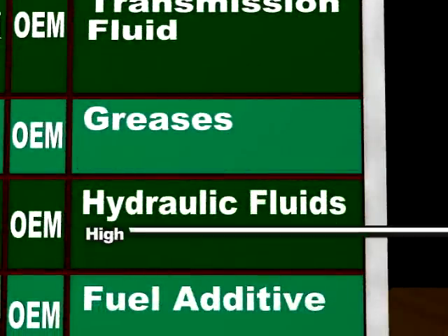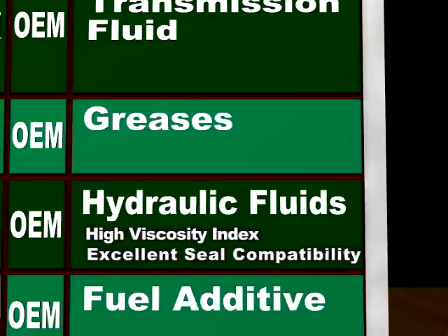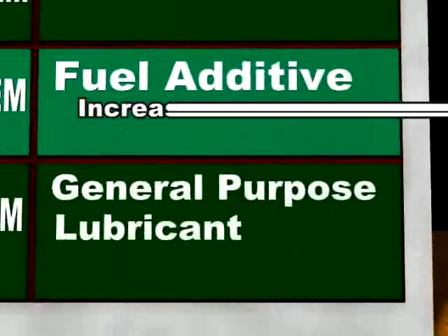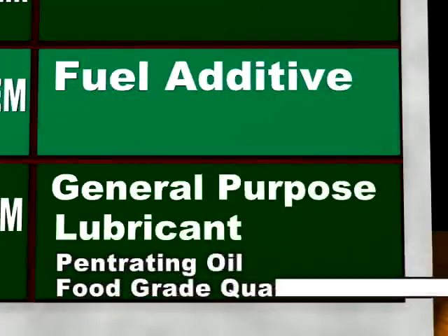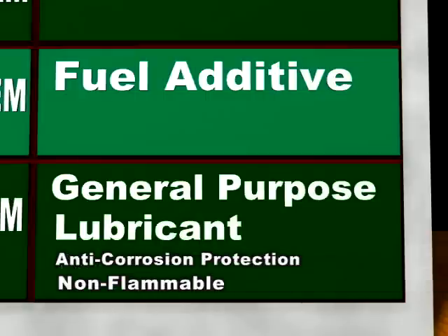The hydraulic fluid has a very high viscosity index with excellent seal compatibility, providing anti-corrosion and anti-wear protection. The fuel additive economically increases mileage by 4 to 13%. The penetrating oil is food-grade quality for doors, hinges and cables, providing corrosion protection and is non-flammable.